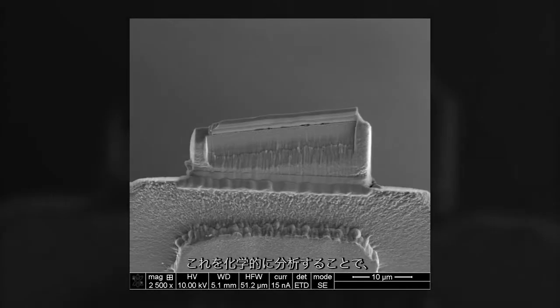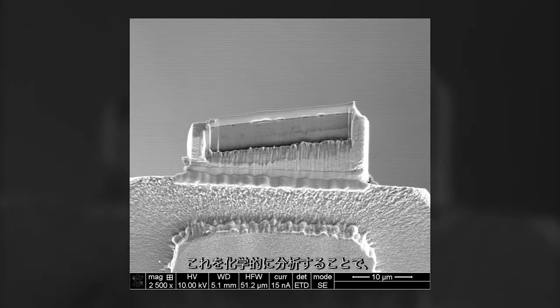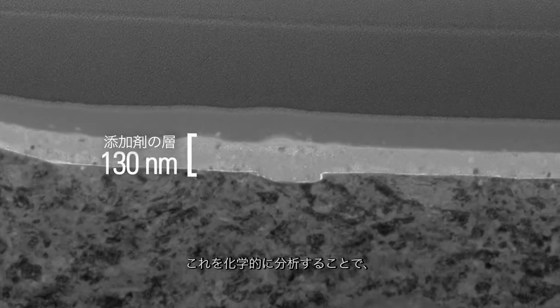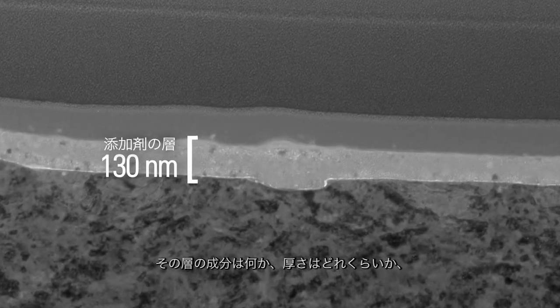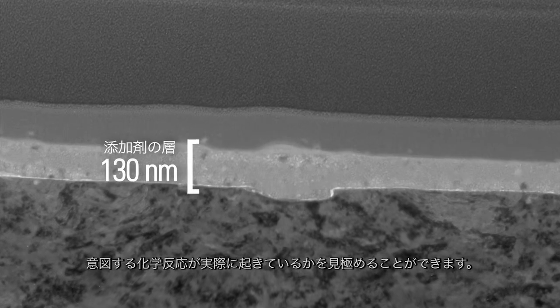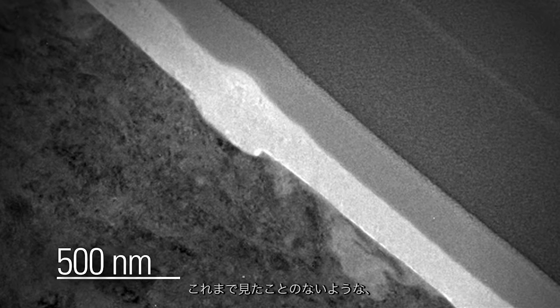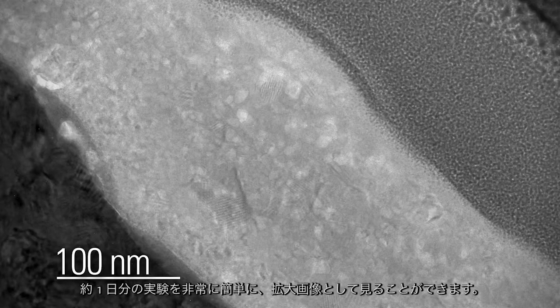It's this thin wall that's cut out and extracted from the surface that we can then do subsequent chemical analysis on — to determine what the layer is, how thick it is, and whether the Lubrizol chemistry we put in is actually in the layer. So you can very quickly, in about a day's worth of experiments, zoom in on a world that you've never seen before.